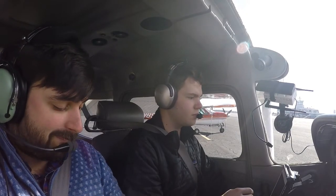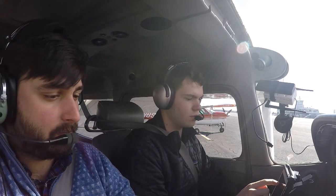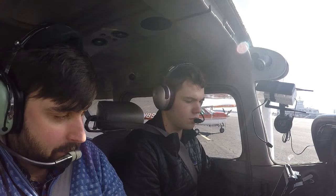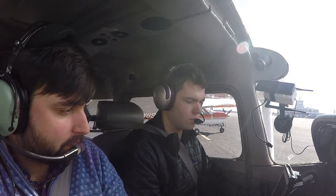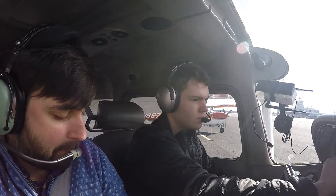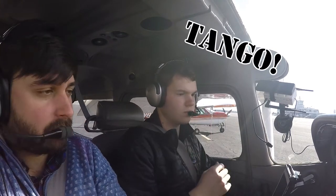Pointing with downtown airport information Tango 1753 weather observation. Wind 070 at 4, visibility 10, sky clear. Temperature 01, dew point minus 12, altimeter 3048. Runway 1 in use, expect a visual approach. VFR departures requesting radar advisories advise your destination airport and your requested altitude en route. Advise on initial contact with information Tango.